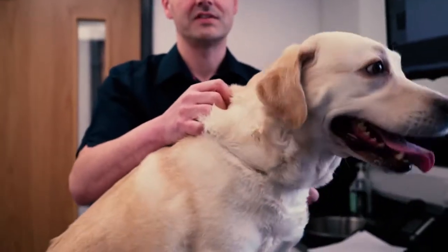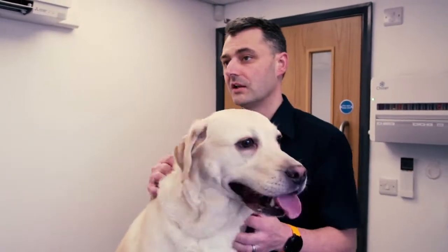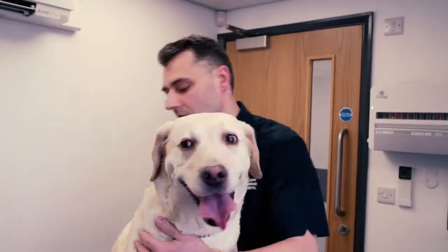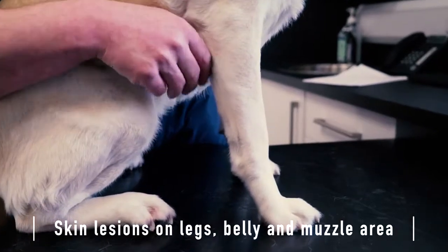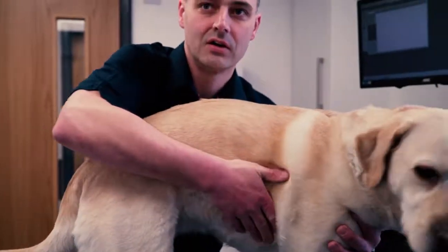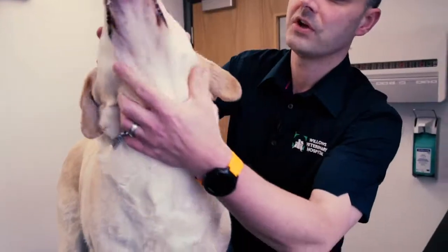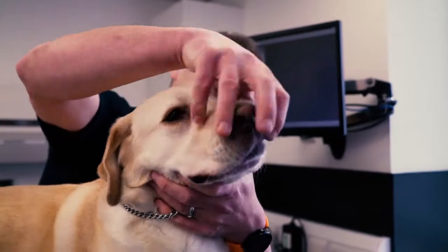The first signs that we see of Alabama rot are often skin lesions. These can vary from what look like little ulcers to actually looking like just little cuts and abrasions. One of the most common areas we see them are on the lower leg, but we often see them on the belly and up around here. Other areas we commonly see them are around the muzzle area.